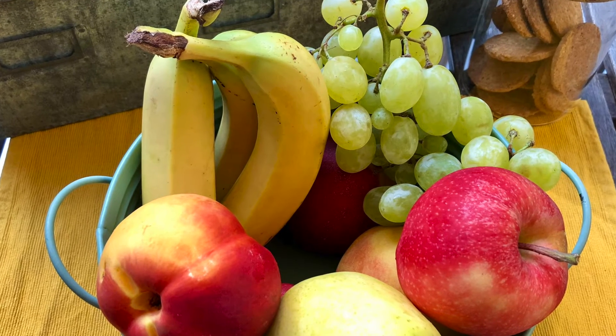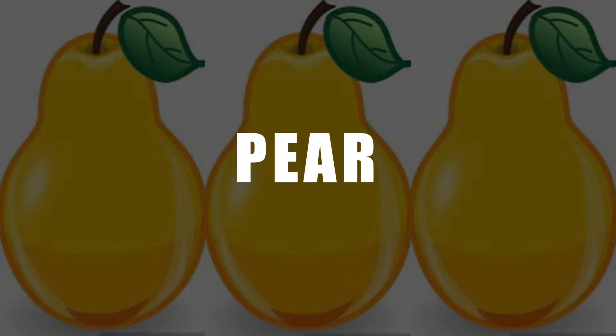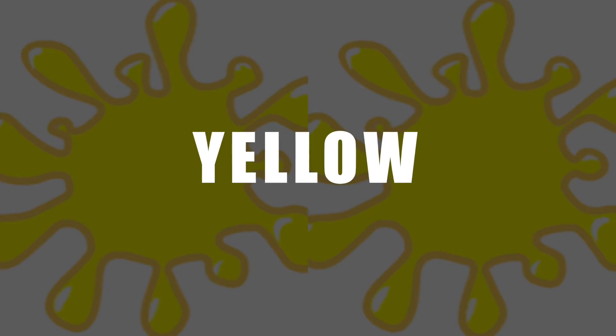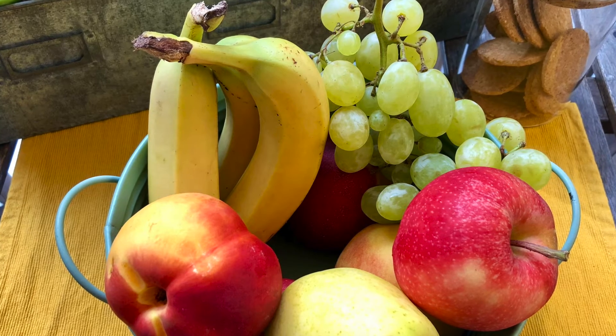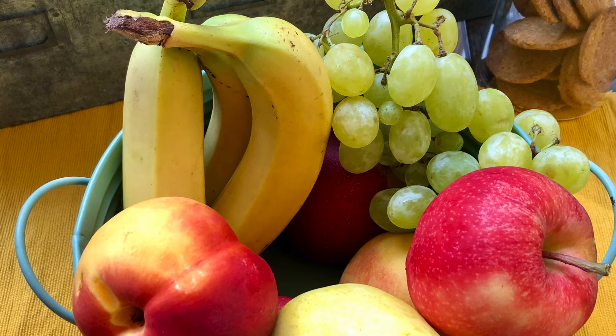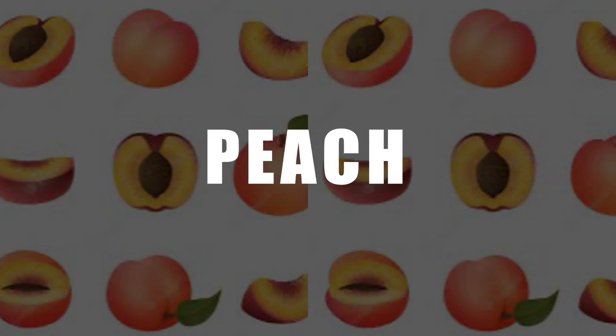There is a pear, and the pear is yellow. And then there is a peach, and the peach is...